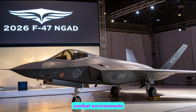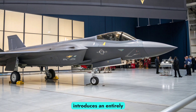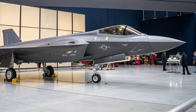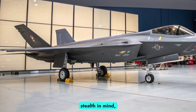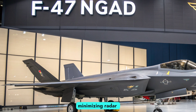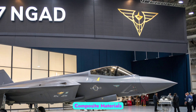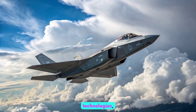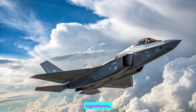Design and stealth evolution: the F-47's airframe introduces an entirely new design language, departing from traditional fighter silhouettes. Built with extreme stealth in mind, the aircraft employs a tailless delta wing configuration minimizing radar cross-section across multiple spectrums. Composite materials, active skin technologies, and internal weapon bays work in concert to reduce infrared and electromagnetic signatures.